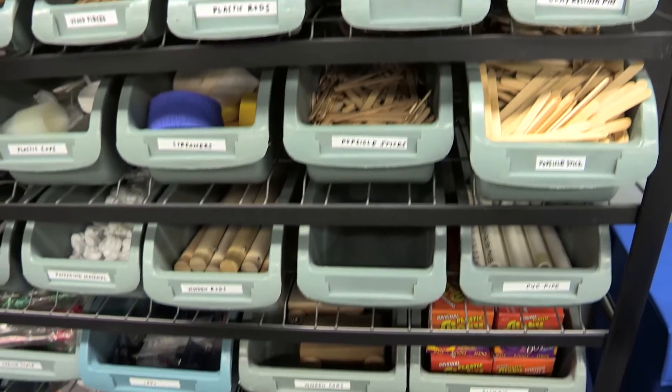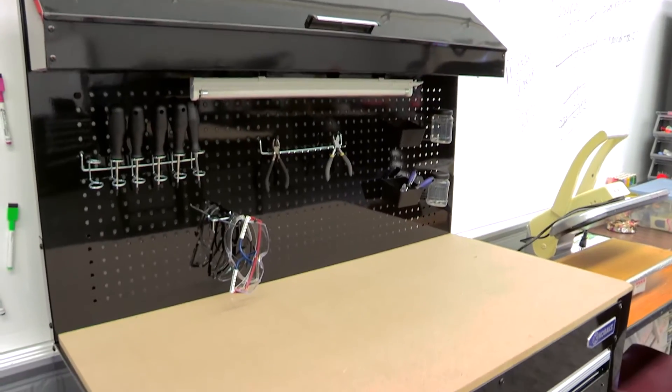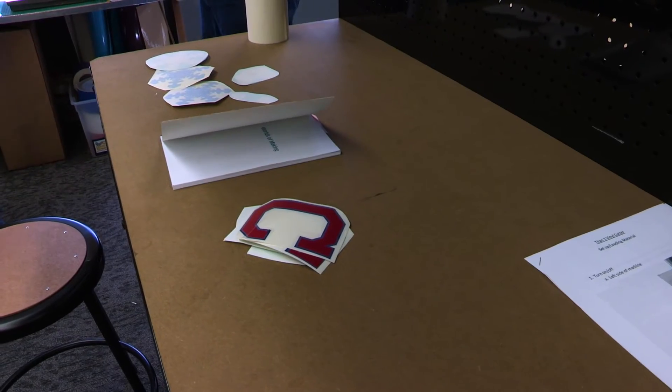Kids today don't understand how many skills there are that they could utilize to create great futures for themselves. Giving them those experiences in the makerspace is going to benefit them in the long run.